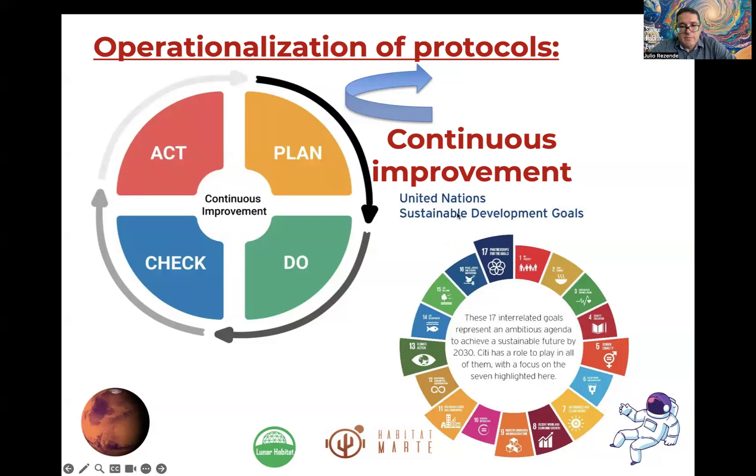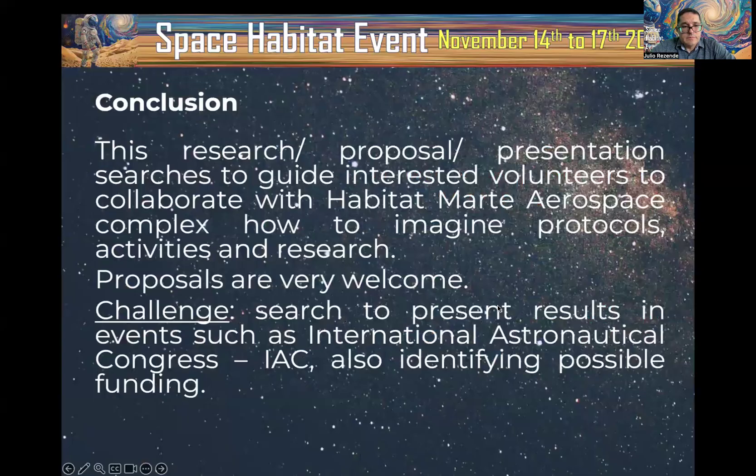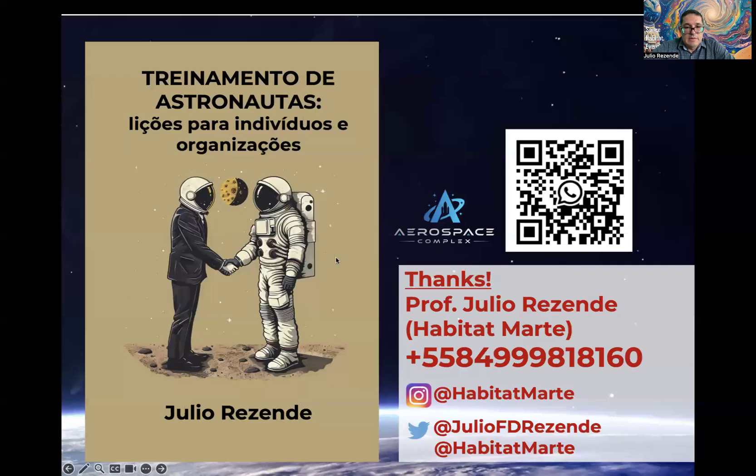It is also very important that these research activities and protocols be connected with Sustainable Development Goals. To conclude this presentation: the goal is to guide interested volunteers to collaborate with Habitat in Marte and the aerospace complex — how to imagine protocols, activities, and research. Proposals are very welcome, and the challenge is to present results at events such as the International Astronautical Congress, while also identifying possible funding for authors.